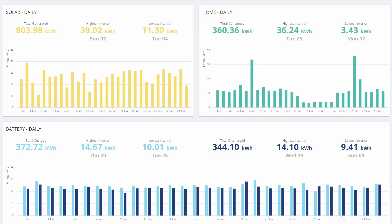Another month has passed, so let's take a look at the solar and energy stats for June. If you'd like a reminder of my system, take a look in the description or watch the video linked up in the corner here. Starting with the GiveEnergy report for the month of June,